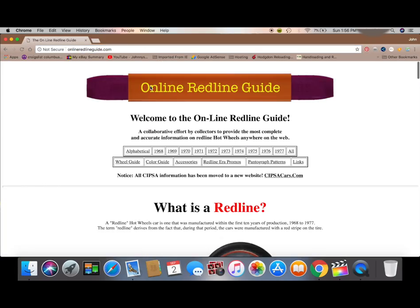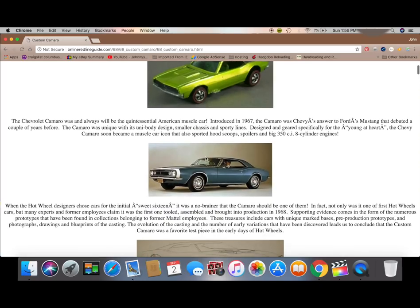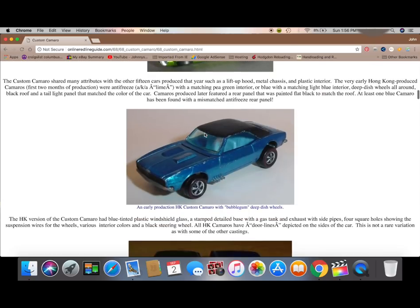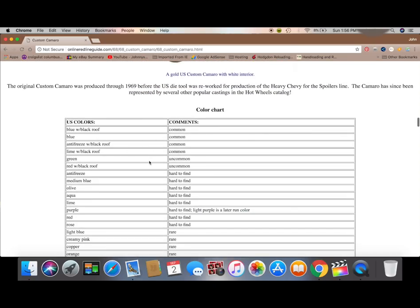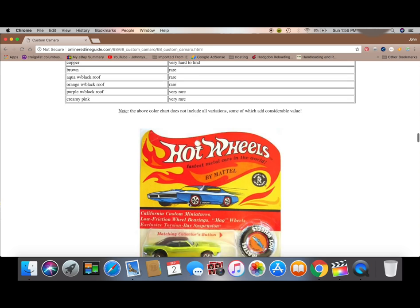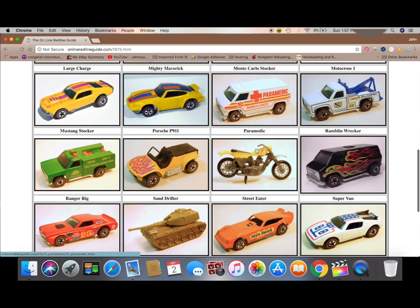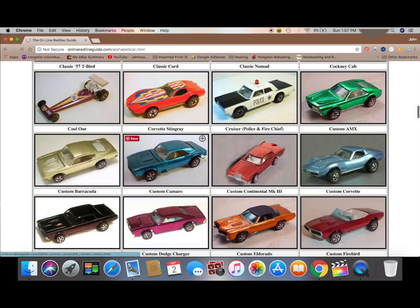The next site is the online Redline guide. This is where we find out all of our information on Redlines. You can see we're looking at the Camaro here — it gives us all the variations, the colors, the Hong Kong and U.S. versions, as well as how rare or common they are. So we've got a very rare one right there. You can also look up every other year, look it up by year — so there's 1975 — or look it up in alphabetical order.